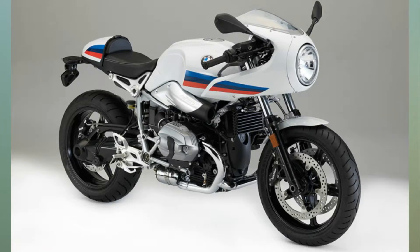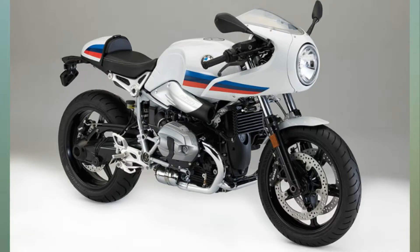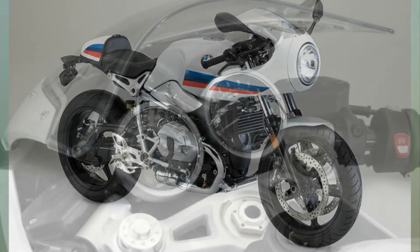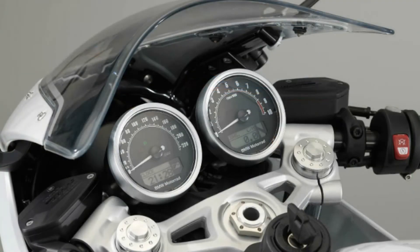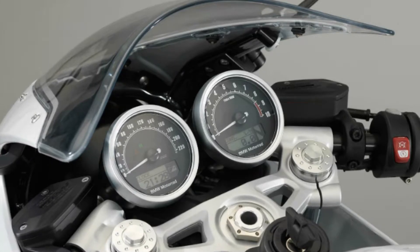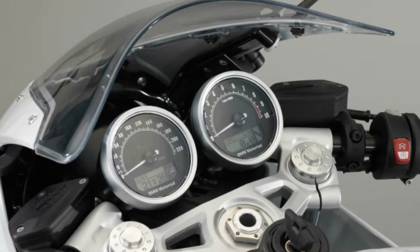The Racer loses some of the high-end parts — the aluminium fuel tank is swapped for a steel one, and conventional telescopic forks replace the original upside-down forks. The brakes are also regular four-pot calipers instead of the radially-mounted monoblock calipers on the R9T. The R9T Racer gets a pair of retro-styled analog clocks.